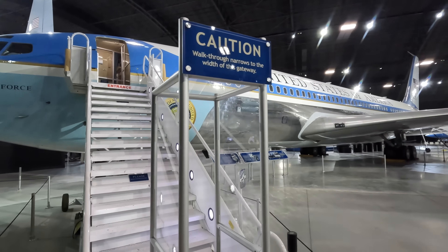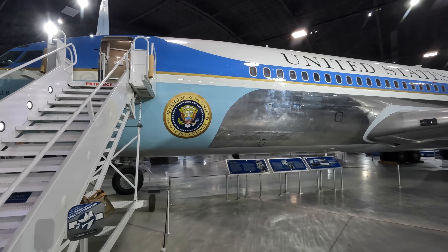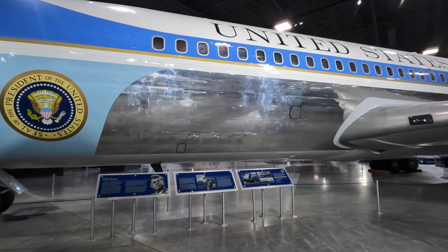Therefore Jackie Kennedy and industrial designer Raymond Loewy designed the livery that you see now, and this has continued to this day on the VC-25s. Now we will go inside shortly but let's walk around this incredible piece of aviation history.